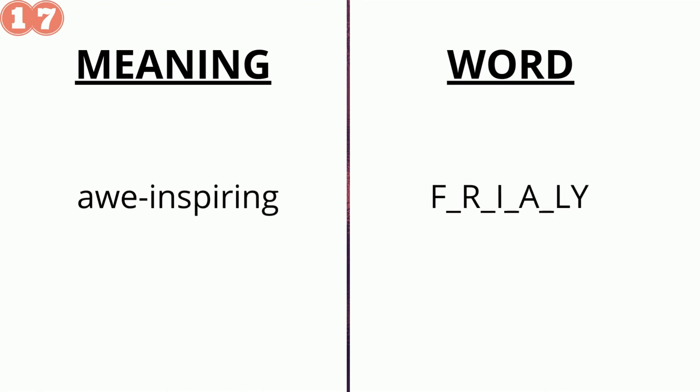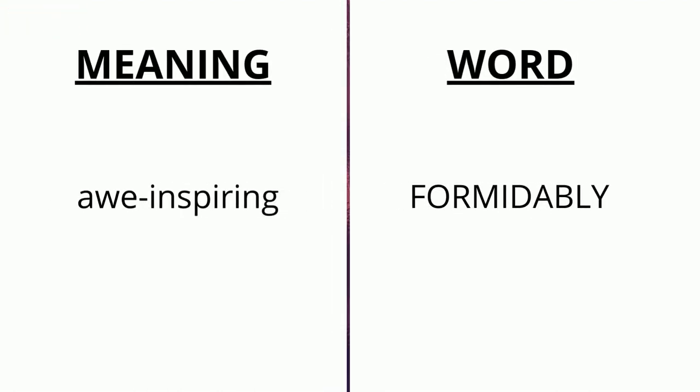The meaning of the seventeenth word is 'awe-inspiring' and the word is f _ r _ i _ a _ ly. The correct answer is 'formidably'.